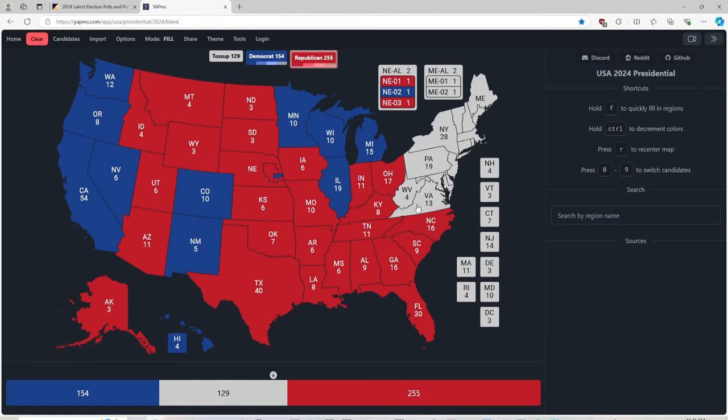Virginia with 13 electoral votes is deep blue for Kamala Harris. West Virginia — mountain mama, take me home, country road — with 4 electoral votes is red for Donald J. Trump. Sorry, my wife gave me a look.